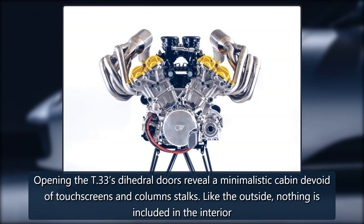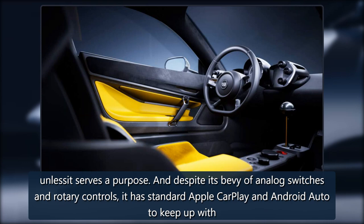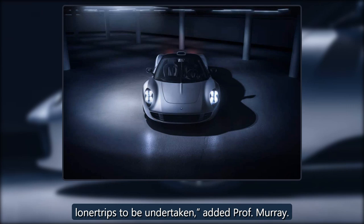Opening the T-33's dihedral doors reveals a minimalistic cabin devoid of touchscreens and column stalks. Like the outside, nothing is included in the interior unless it serves a purpose. Despite its bevy of analog switches and rotary controls, it has standard Apple CarPlay and Android Auto. The T-33's driver-focused cabin enables each journey, no matter how short, to be relished free of distraction while providing the practicality for longer trips to be undertaken, added Professor Murray.